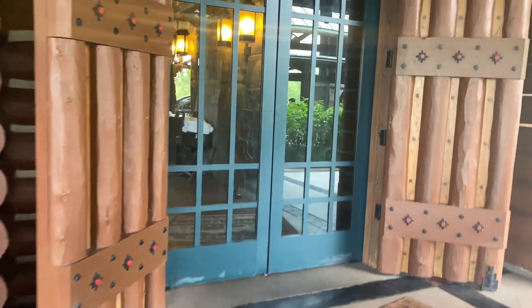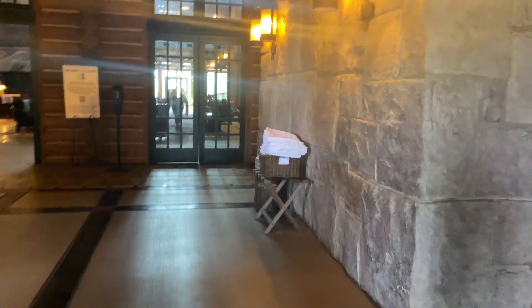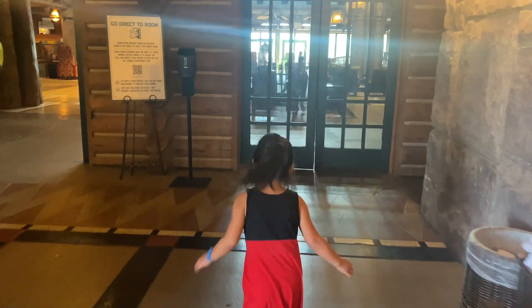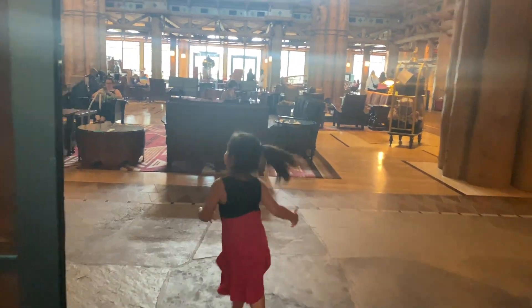We checked into Wilderness Lodge and Calista did a little tour of the lobby. It's amazing, it's amazing!